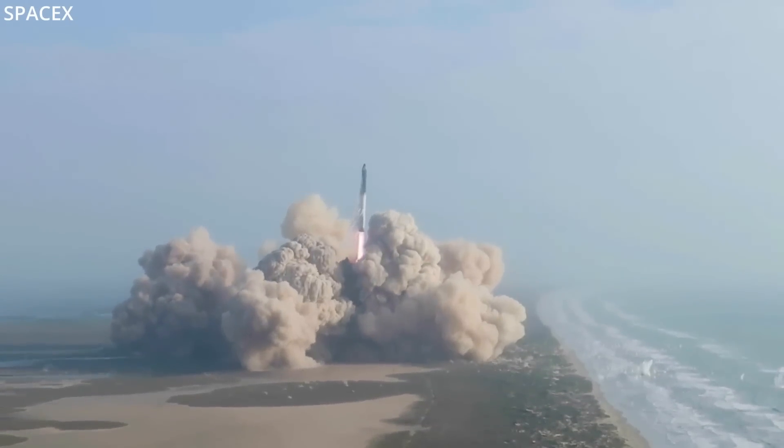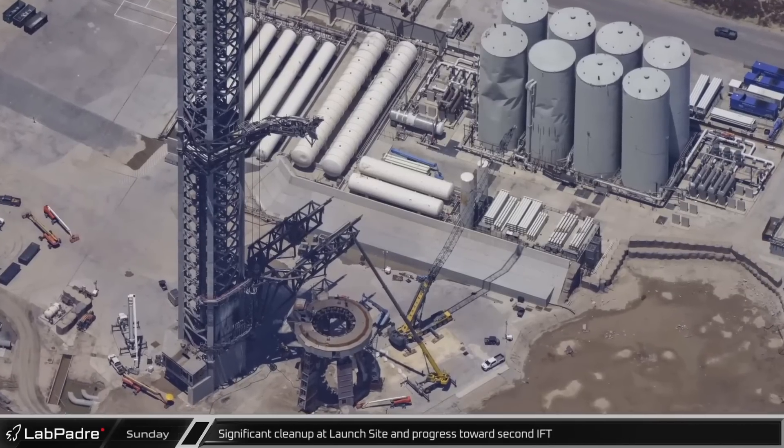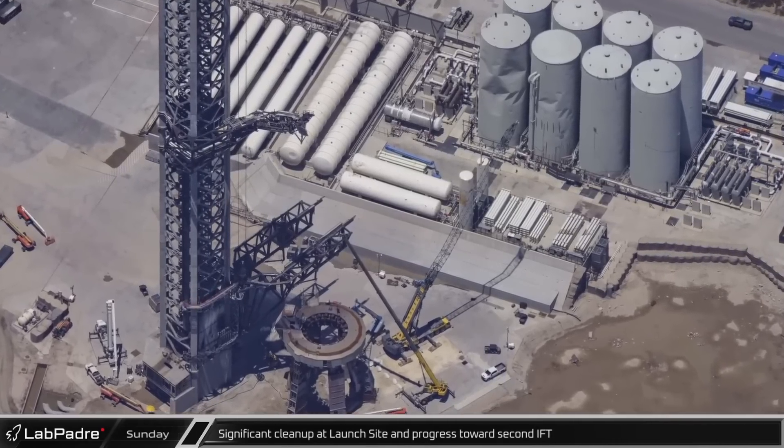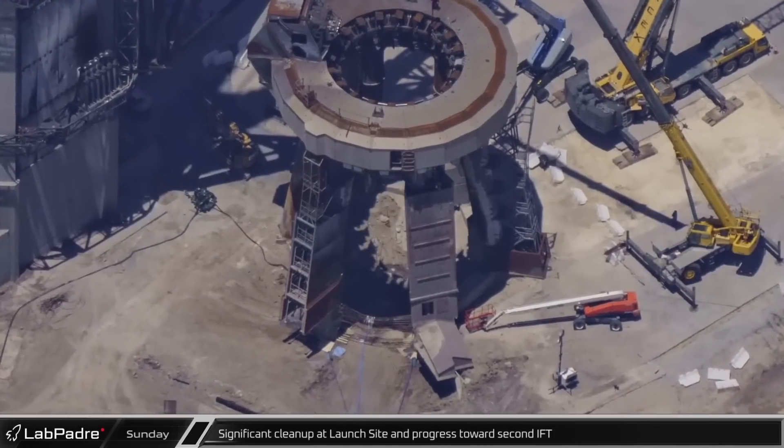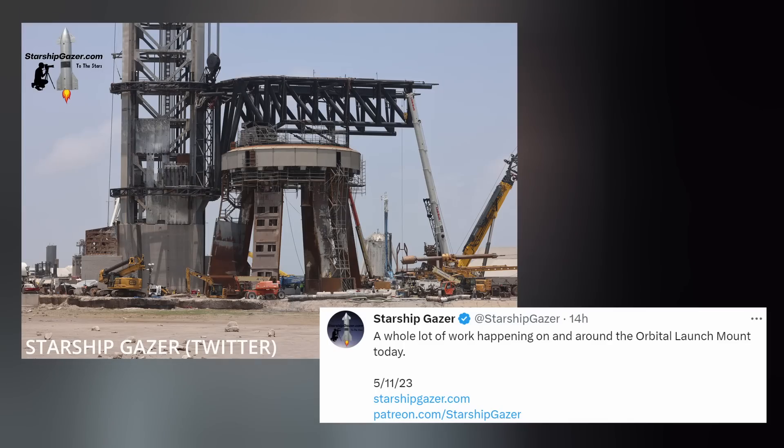SpaceX continues in their quest to reboot Starbase after the recent Starship test flight, focusing on things like installing pretty much a new foundation and other stuff that Elon spoke about that we covered last week. Just know progress is being made as they push forward to attempt number two.